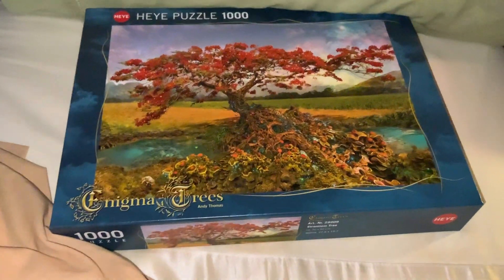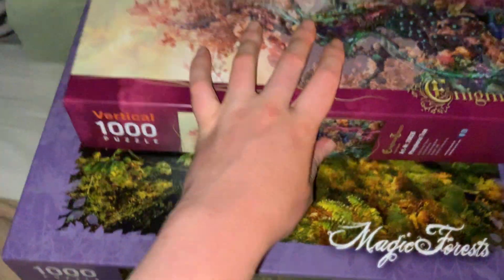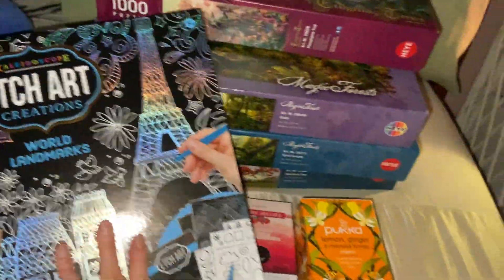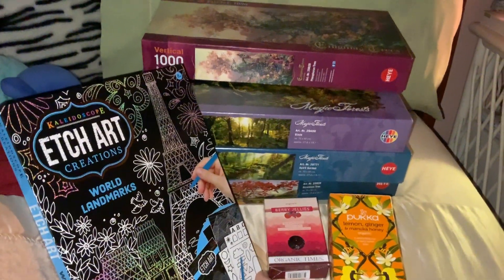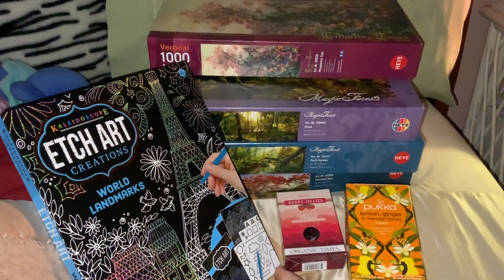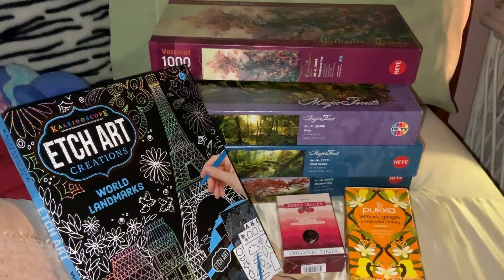This is basically my Christmas haul. These puzzles were things I sort of got for myself for Christmas — not quite all of the puzzles I got for myself have arrived, but these were the ones that have arrived. There's also my Etch Art, teas, and the calendar. It's very awesome. I'm so happy with what I got for Christmas and the few things I got for myself. If you've enjoyed this, please leave a like, subscribe, and comment — I always love hearing from you.